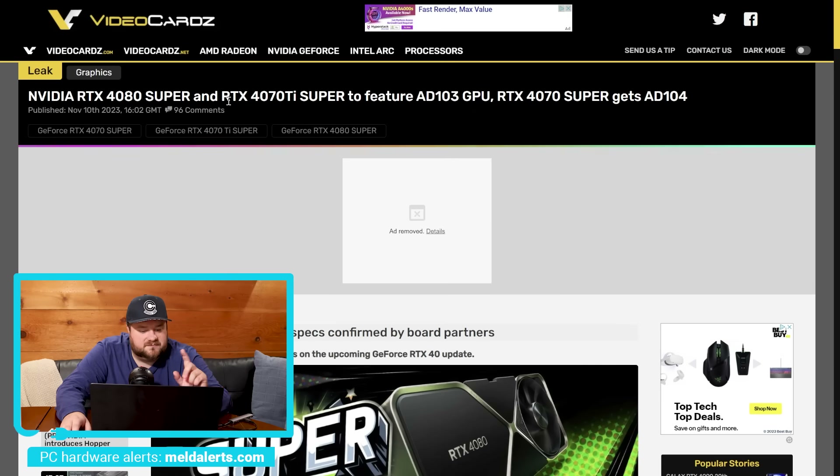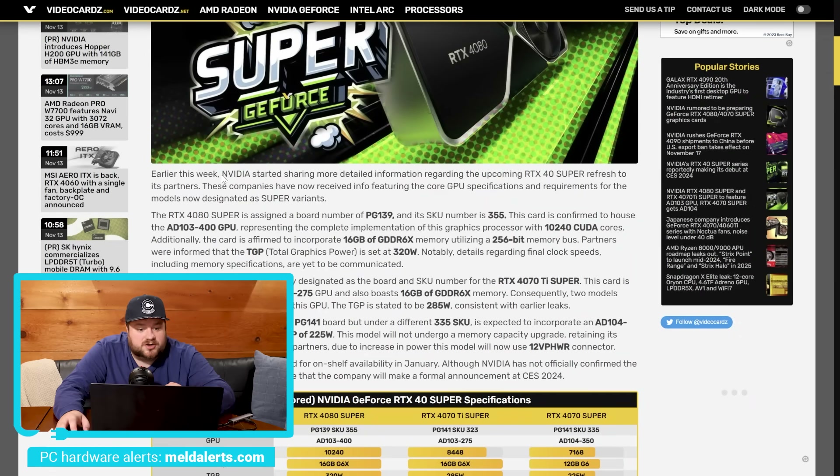This story originally comes from VideoCards. Earlier this week, NVIDIA started sharing more detailed information regarding the upcoming RTX 40 Super refresh to its partners. These companies have now received info featuring the core GPU specifications and requirements for the models now designated as Super variants. Starting things off, the RTX 4080 Super is assigned a board number of PG-139 and a SKU number of 355. This card is confirmed to house the 8103-400 GPU.